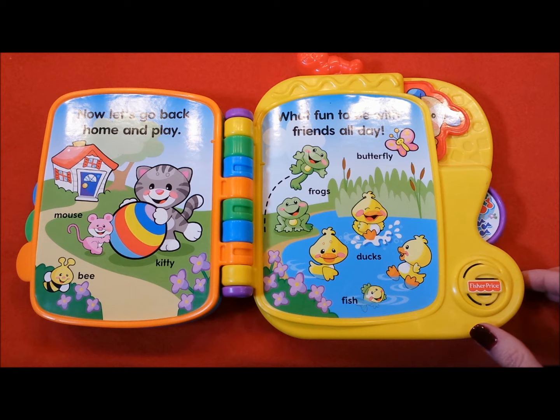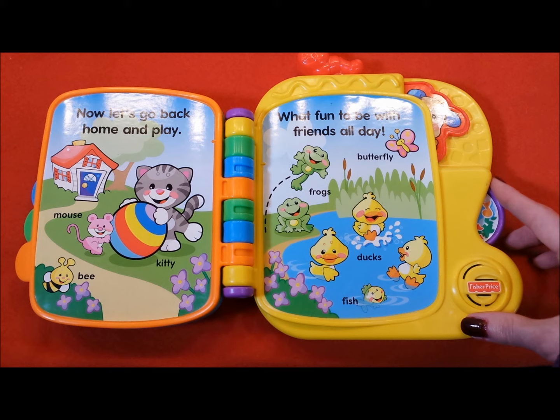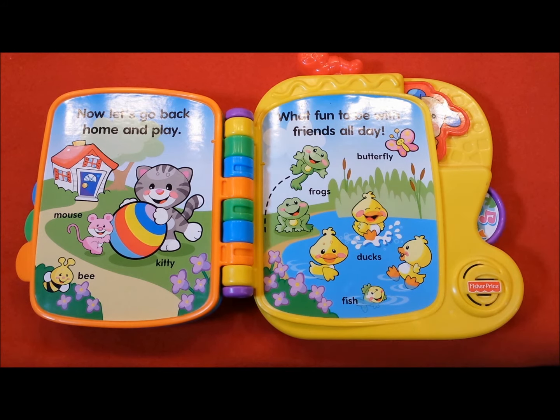Monkey, monkey, monkey, monkey, monkey. 1, 2, 3, 4, 5, 6, 7, 8, 9, 10. It's fun to count the animals!